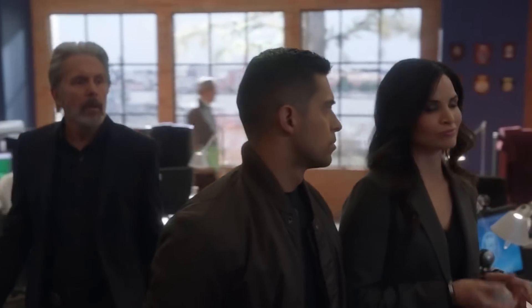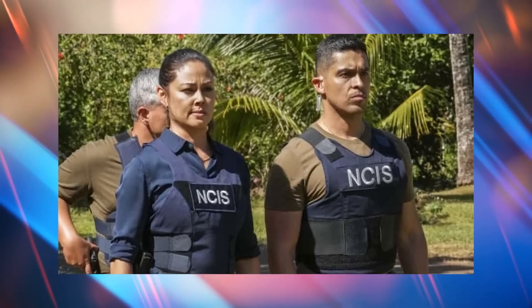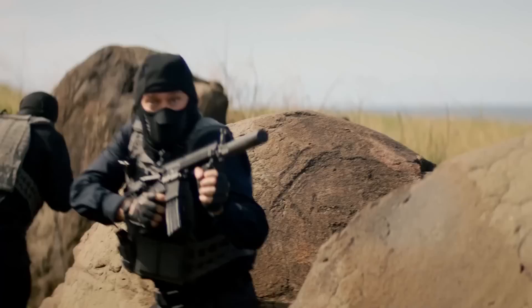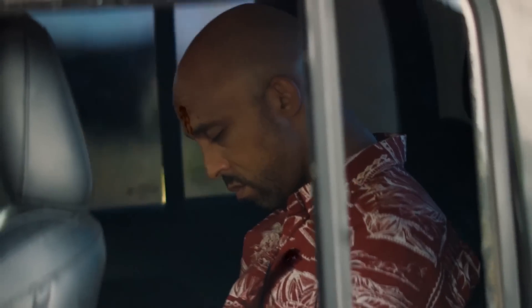They make a pretty cute couple, to be honest. Meanwhile, the crossover has Torres and Tennant bantering each other after recovering the witness, and as they are old friends, their chemistry is adorable. However, it hardly lasts long as shots explode from everywhere and the witness is killed — and with the car spiraling into the air, we simply cannot wait for the next one.